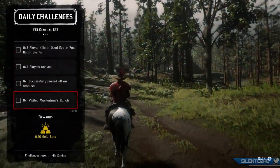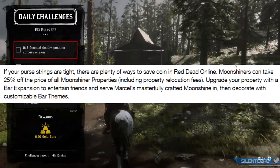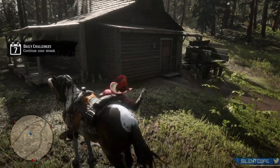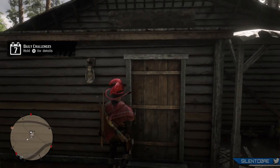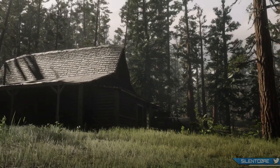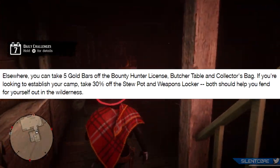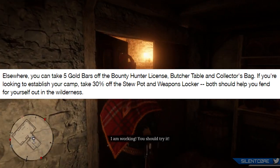And that leaves us with the discounts for this week. Moonshiners can take 25% off the price of all Moonshine properties including the property relocation fees. I don't really know anybody at this point who hasn't bought a Moonshine Shack, but if you've been waiting to relocate it — maybe you had your first one in the mountains and want to move it somewhere more accessible — this could be a good opportunity. There's also a discount on starting all of the other roles: five gold bars off the bounty hunter license, the butcher's table, and the collector's bag.